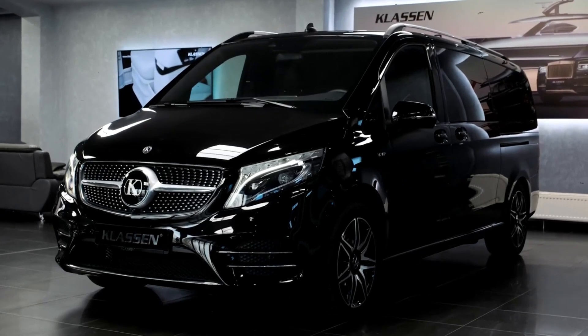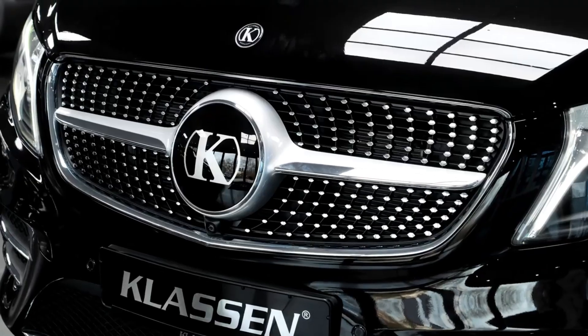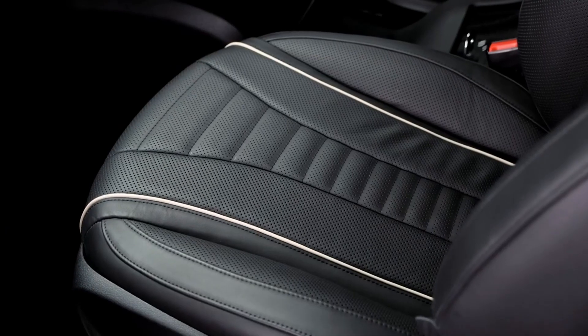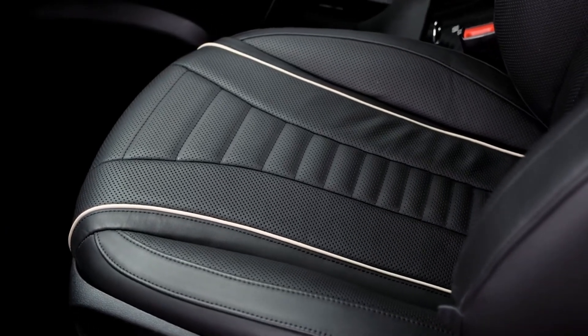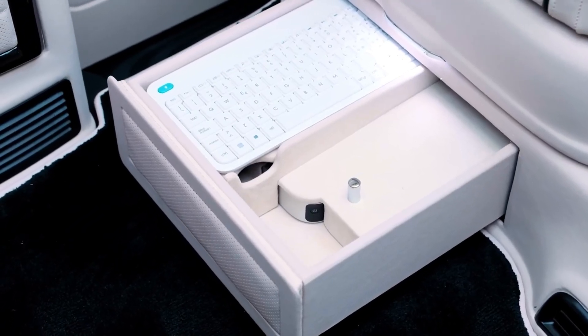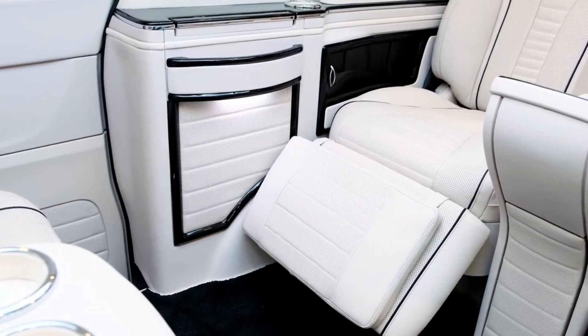KLASSEN Mercedes V-Class Limousine. If you haven't heard of KLASSEN, you're probably doing something wrong. The German aftermarket supplier KLASSEN is responsible for some of the most plush vehicles on the planet. They specialize in the conversion of ultra-luxury vehicles into deluxe stretch limousines that cater to the demands of the most high-level clients.